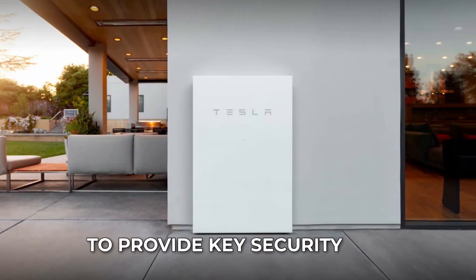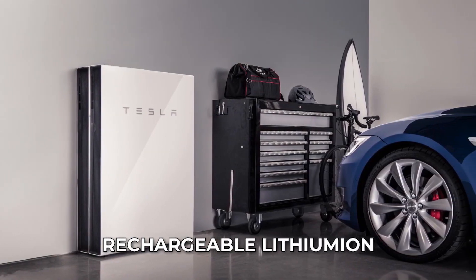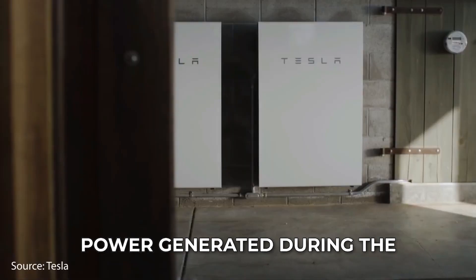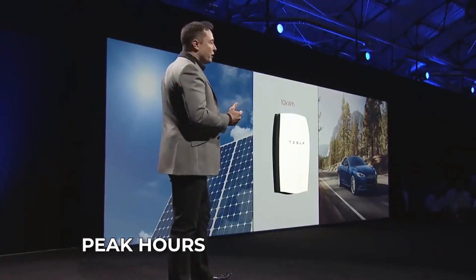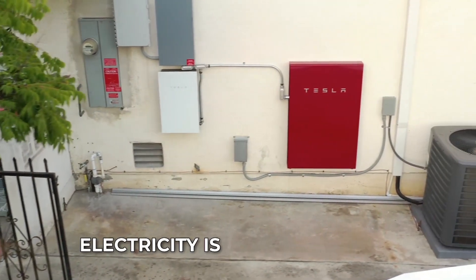The Powerwall gives you the ability to store energy for later use and works with solar to provide key security and financial benefits. Each Powerwall system is a rechargeable lithium-ion battery designed to store excess solar power generated during the day for use at night or during power outages. The Powerwall can also be charged from the grid during off-peak hours when electricity is cheaper, and used during peak hours when electricity is more expensive.